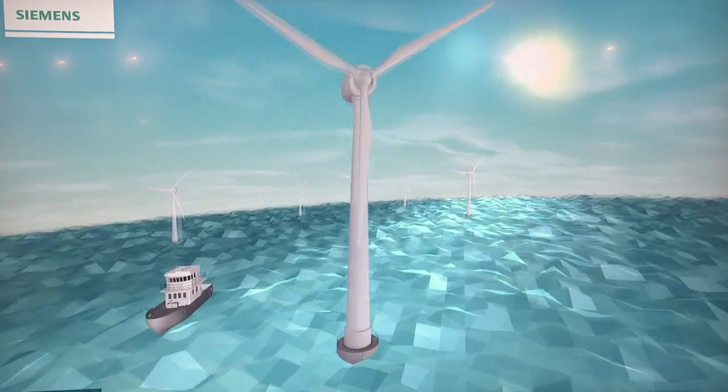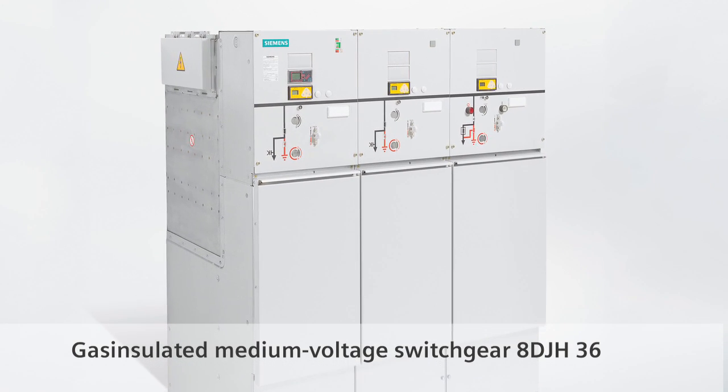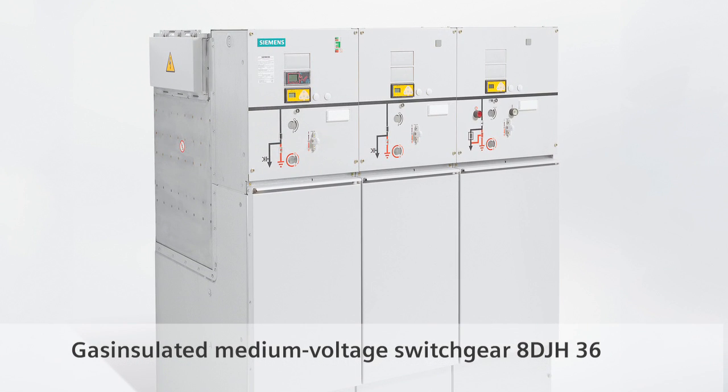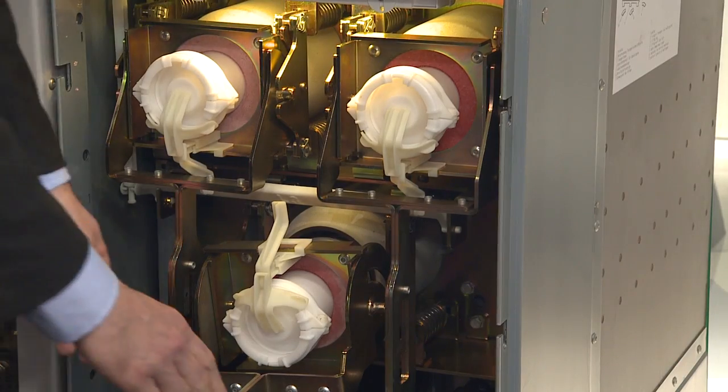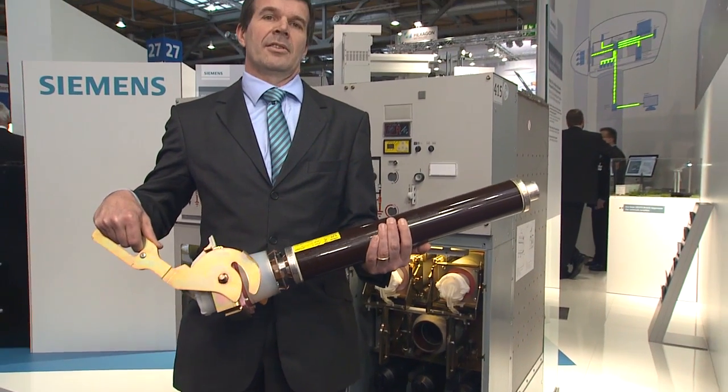The plant that you can see here at the exhibition stand is optimized for use in the field of wind energy. With 36 kilovolts, the windmill is integrated into the medium voltage grid. The 8 DJH has excellent features such as zero maintenance, a very compact construction, and a very easy concept — everything needed in the wind industry. The quick interchangeability of the fuse is decisive for efficient service.